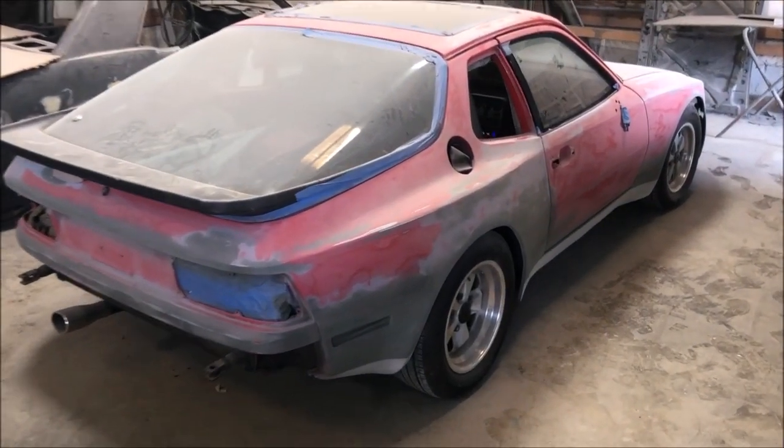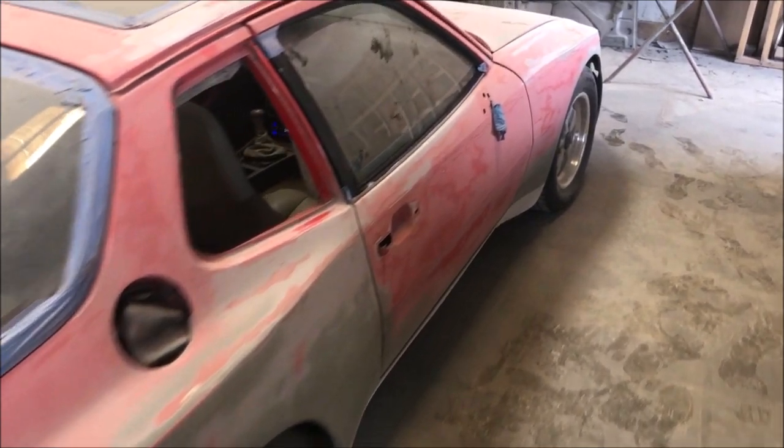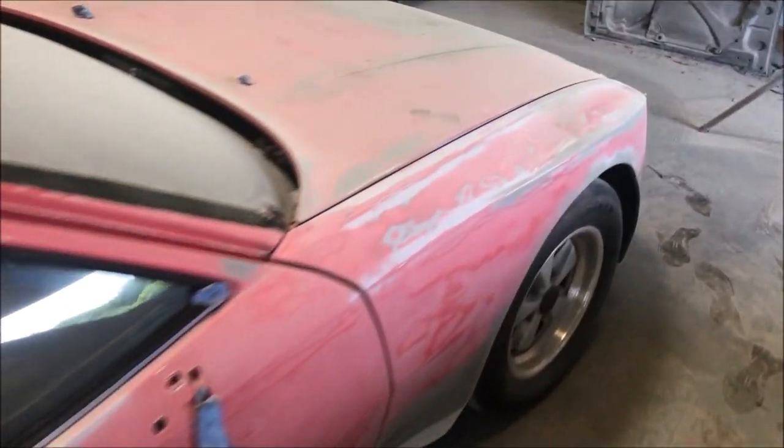Hey guys, last time we wanted this car wrapped up and sent over to paint. I'm just here to make sure that they got everything that they need, and this will be the last time that we see it in this condition.